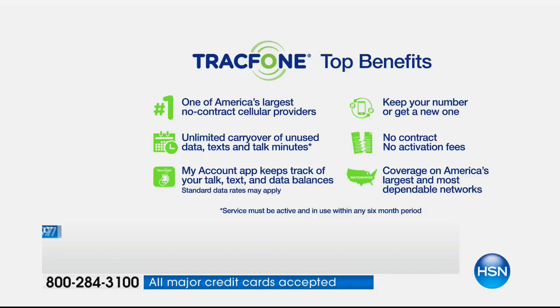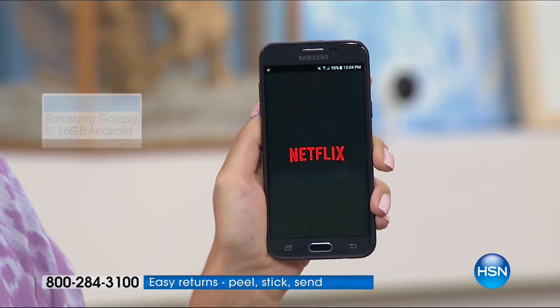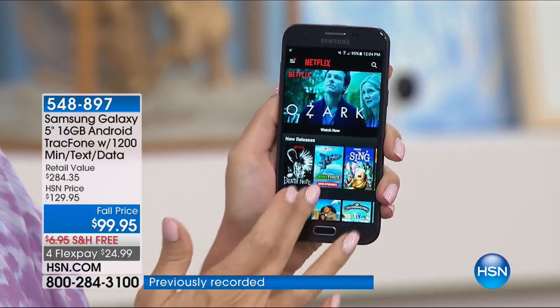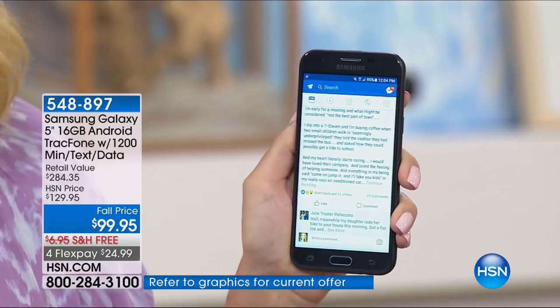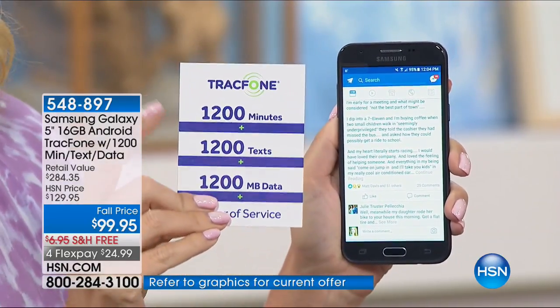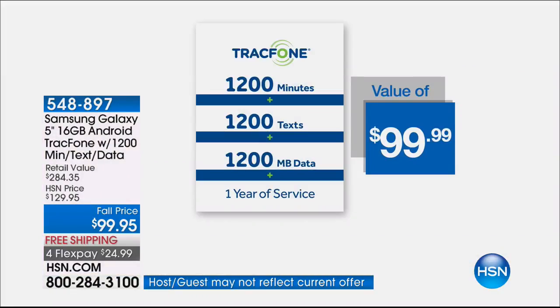You would expect that saving money means sacrificing coverage — but you're not sacrificing anything with Tracfone. This is the number one top carrier in the entire country, covering over 90% of the entire population. There's no activation deadline, so you can activate whenever it's convenient. You get 1,200 minutes to talk, 1,200 text messages, and 1,200 megabytes of data — a $100 value on its own.